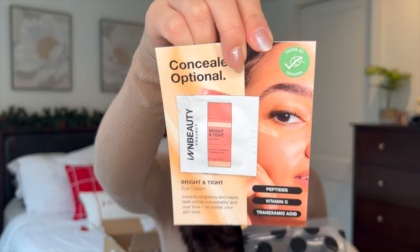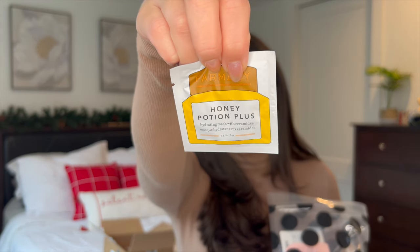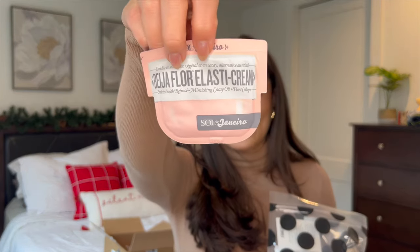Now for the skincare sample set. First we have the Isle of Paradise medium self-tanning drops for face and body — I've heard people use these on their face for a little glow so I'll try that. We've got the N Beauty Project Bright and Tight Eye Cream, which reduces crow's feet and has vitamin C and peptides. I got the Farmacy Honey Potion Plus hydrating mask with ceramides — I've really liked everything from Farmacy so far. And the Sol de Janeiro Beija Flor Elastic Cream, which is supposed to help tighten skin — I'm definitely going to try this probably tomorrow.